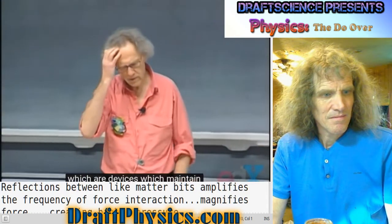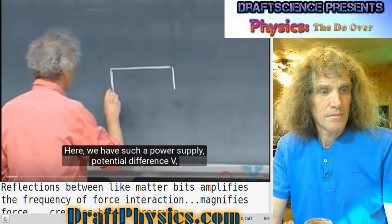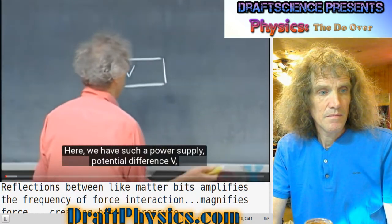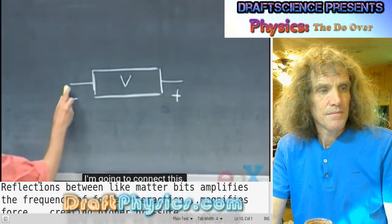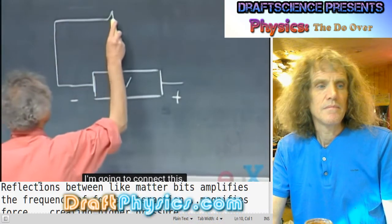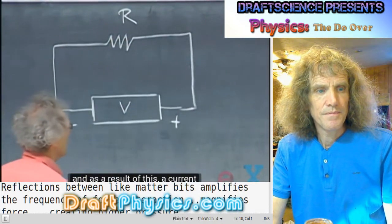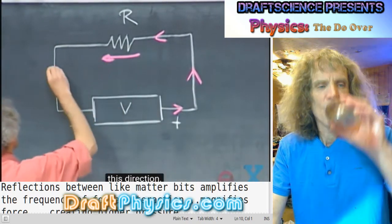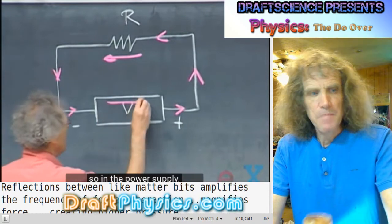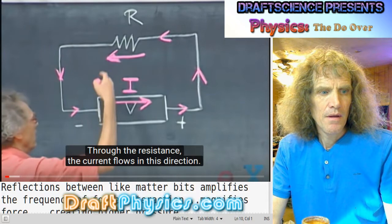We've often talked about power supplies, which are devices that maintain a constant potential difference. Here we have such a power supply with potential difference V — plus side and minus side. I connect a resistor R, and as a result, current will start to flow in this direction through the circuit. Through the resistance, the current flows in this direction.